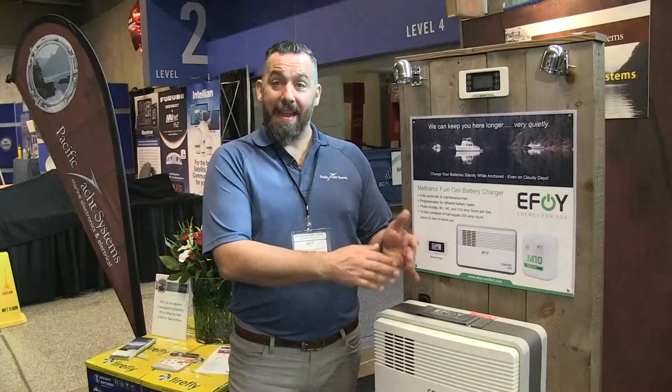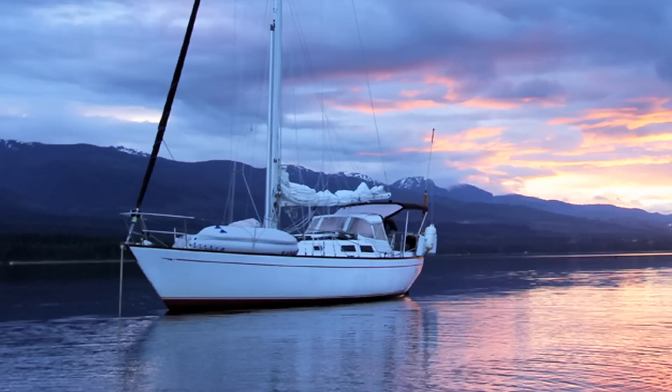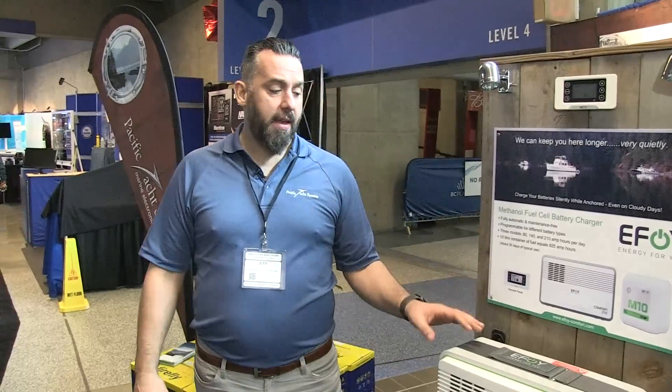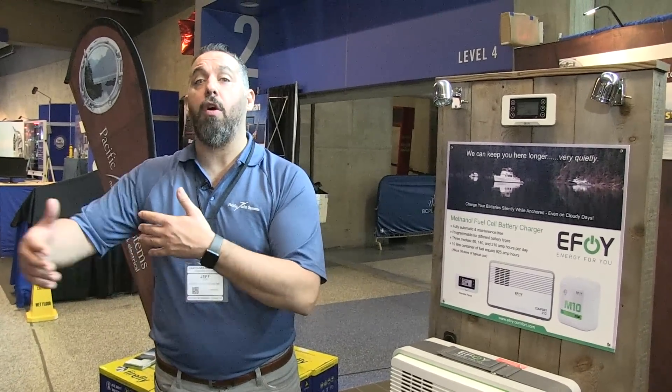So this is effectively a smart charger. Instead of being powered by AC — either from shore power or a generator — you actually have this device powered by methanol. Boating in the wintertime or places where there's no sun, fall or spring, as a boater you're kind of stuck. If you don't have an AC or DC generator on your boat, how are you going to recharge your batteries? This methanol fuel cell basically is a battery charger powered by methanol, so it's a really handy device to have on your boat.